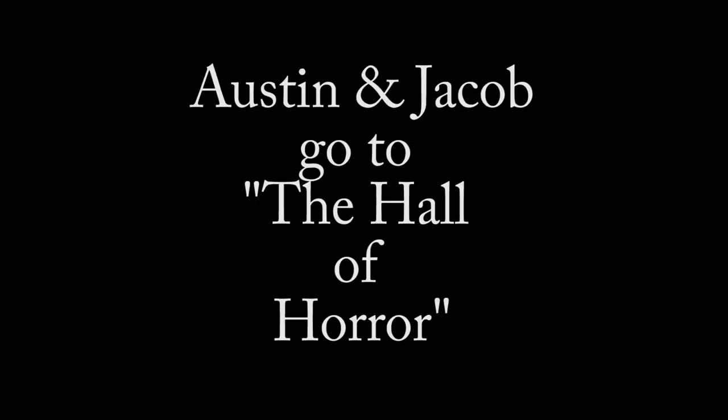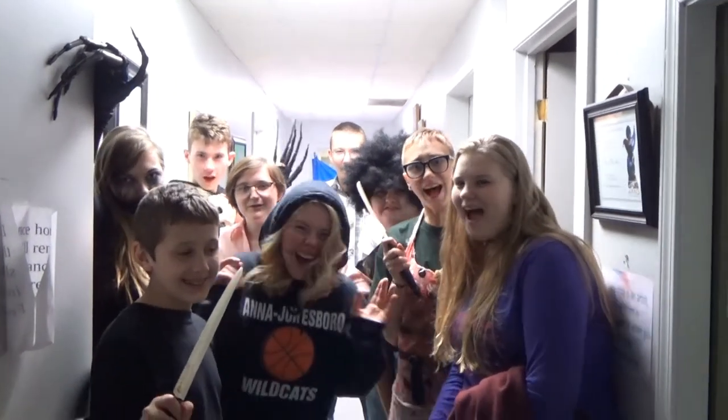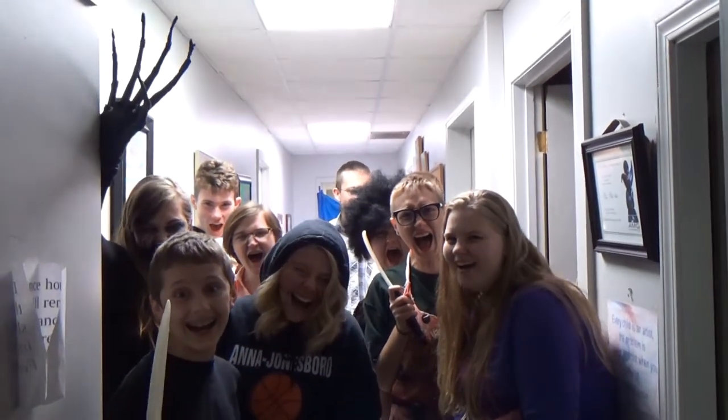Welcome to the Soil Horror Tour! Welcome to the Soil Horror Tour! This is our first episode. Tonight we're at the Anna Art Center Hall of Horror.